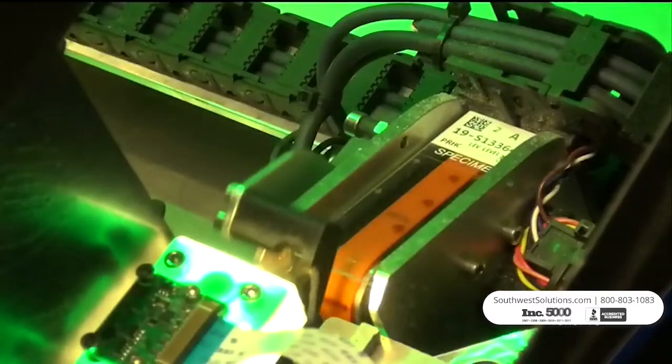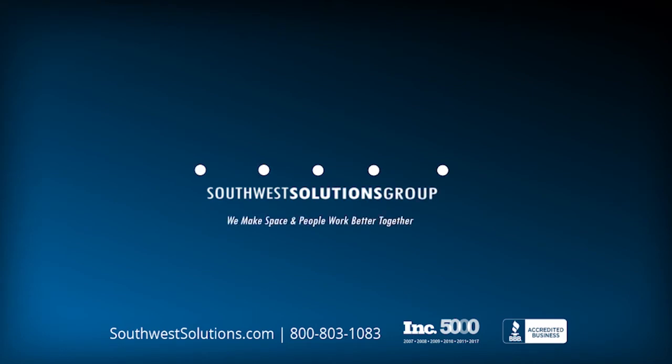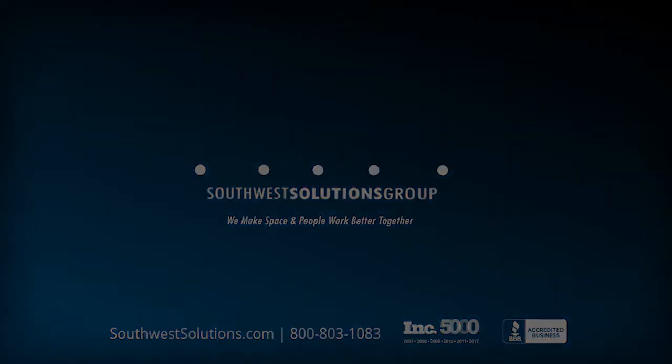For more information about Histology Slide Sorting Machines, call us at 1-800-803-1083 or visit us on the web at SouthwestSolutions.com.